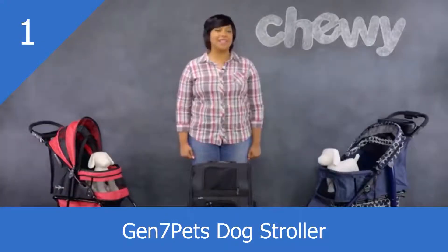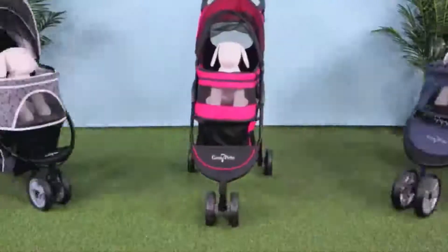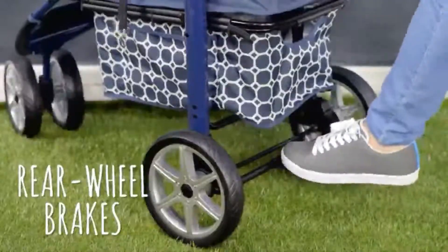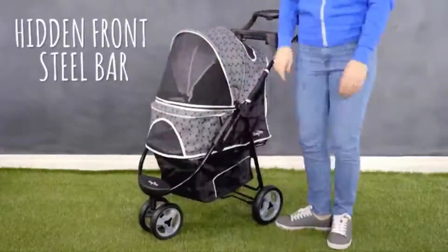Gen 7 Pet Strollers and Carriers let your pet travel in safety and style. Their strollers are available in three different designs including the Promenade, Regal Plus, and Monaco. All these styles feature front wheel shock absorbers, rear wheel brakes, and a hidden front steel bar for a smooth ride and a safe enclosure.